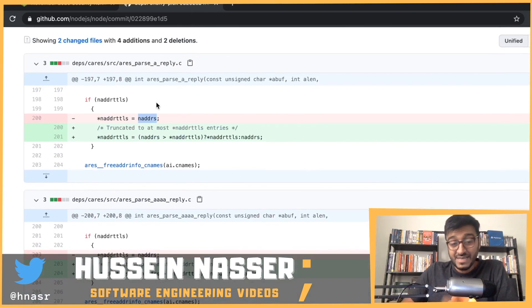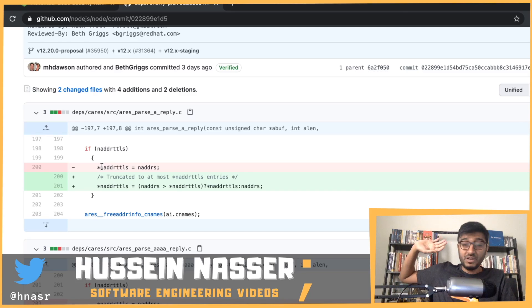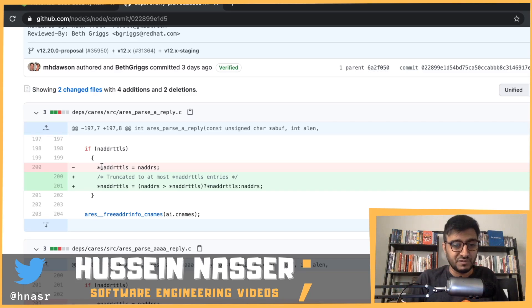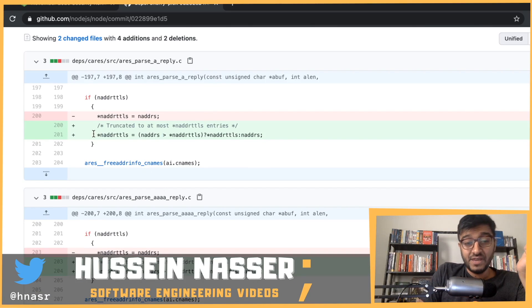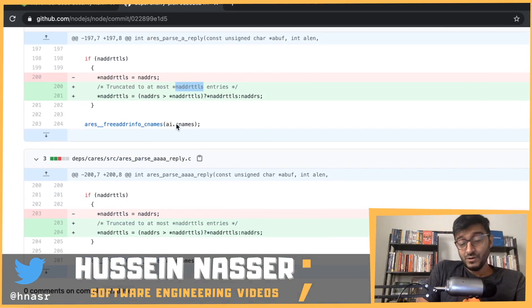The original code was just shoving all the records that came back from the DNS into the DNS record array without respecting the maximum array size. The fix they added was a check to truncate the results to the maximum number of entries. If they don't do that, the app crashes immediately because you went outside the array bounds.